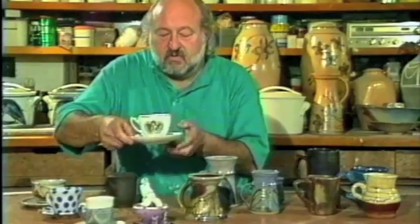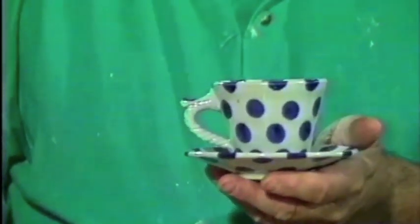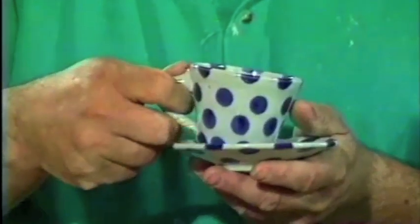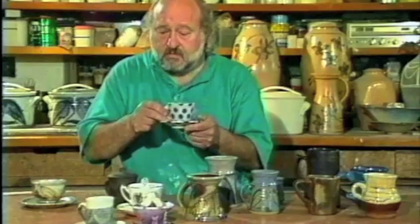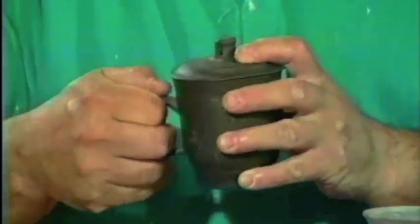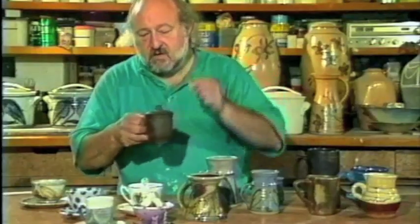Nowadays we seem to have moved away from that and make handles you can in fact get your finger into. This one relates to the previous in that it has a little thumb stop, which isn't strictly necessary but looks nice and balances out the pattern on this cup and saucer by Martha James from Canada. We also have a vestigial little thumb stop on this one here. Another example is the lidded teacup, which is very common in the Far East, particularly in China — it keeps the tea hot, a very good idea.